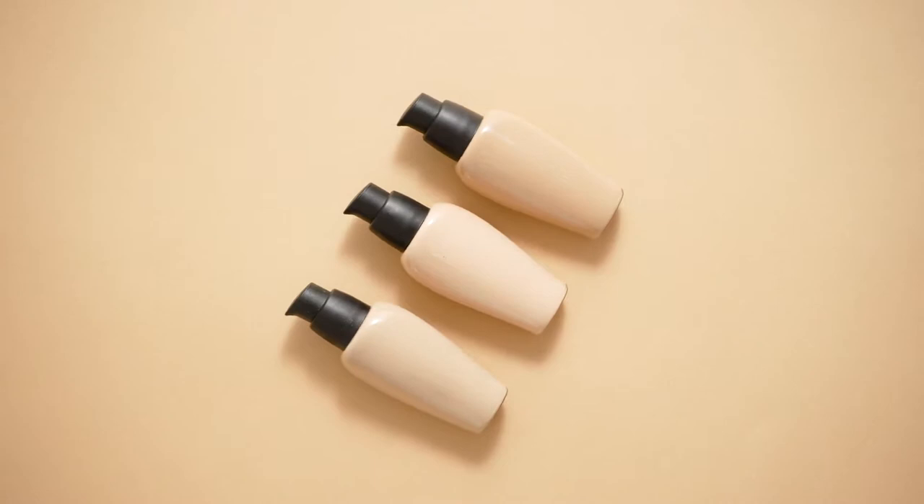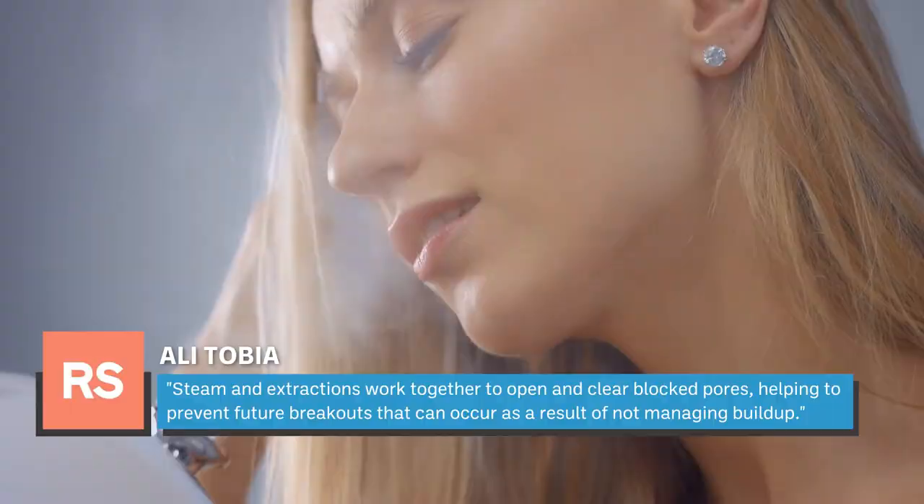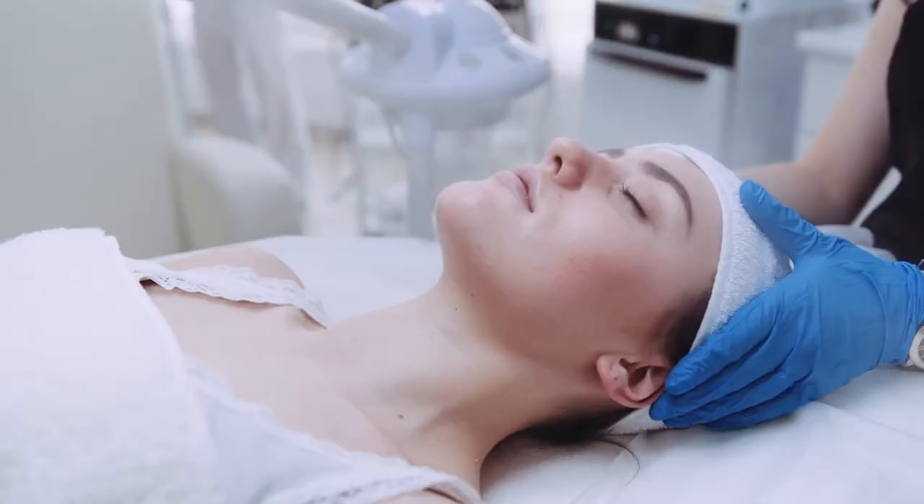The most critical products to skip are foundation and concealer, as their absence will significantly affect your skin's overall appearance. Why not start things off with a clean slate? Even the strictest skincare adherents can benefit from the thorough cleansing that a good facial provides. Esthetician Ali Tobiah told Real Simple that steam and extractions work together to open and clear blocked pores, helping to prevent future breakouts. To find a worthwhile facialist, look for reviews of reputable clinics or spas in your area and schedule a consultation.